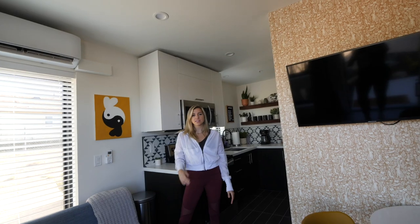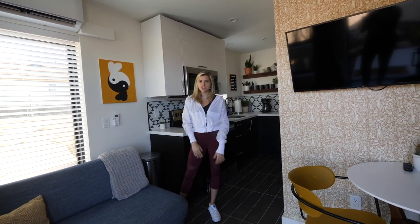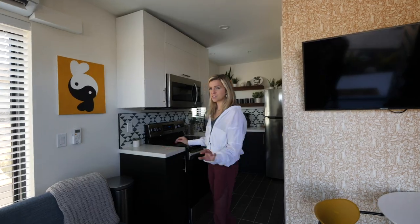You can tell this tiny house was made with actual attention to detail — not like some Airbnbs where they're just throwing some Ikea furniture in there and calling it good. They really went for it and I think that's very cool.